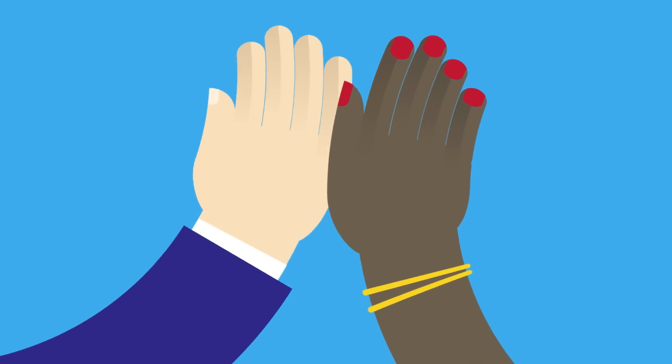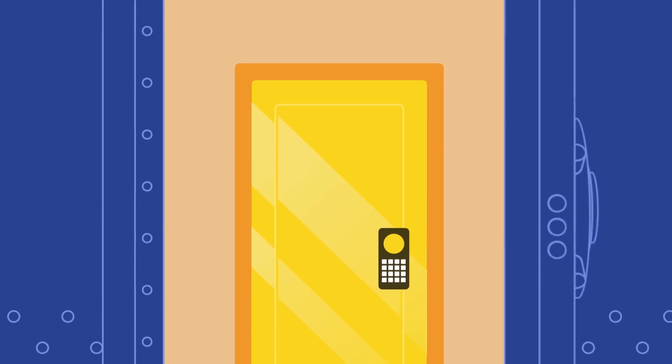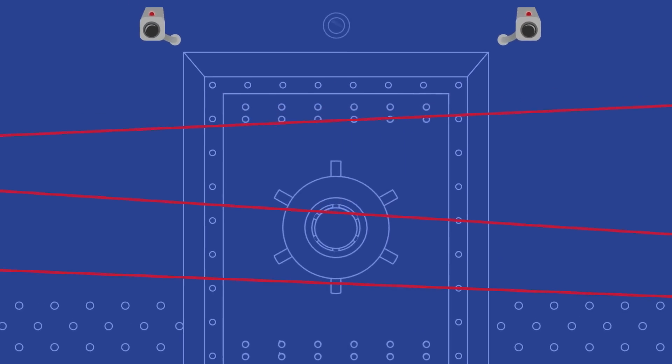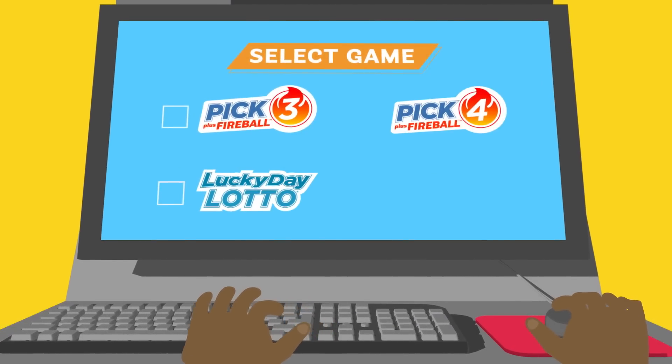Here's how it works. A lottery drawing professional and an independent auditor log on to the Digital Draw System, which is stored in a highly secure room that is locked, alarmed, and under 24-hour video surveillance. Upon entry, they select the games that are scheduled to be drawn.